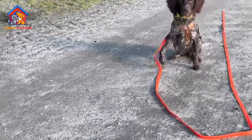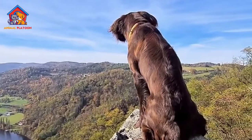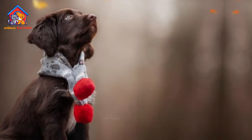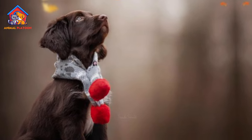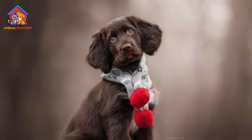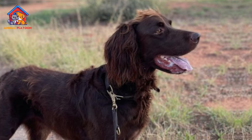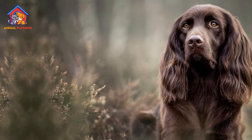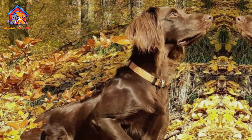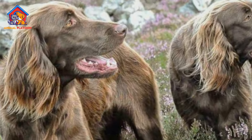Grooming requirements: the long coat of this breed demands regular grooming to prevent matting and tangling. Owners should be prepared to invest time and effort in brushing and maintaining their dog's coat to keep it in optimal condition. Potential for destructive behavior: when not provided with sufficient mental and physical stimulation, GLP dogs may engage in destructive behavior, including chewing on objects, digging, or other undesirable activities that can be a challenge for owners.